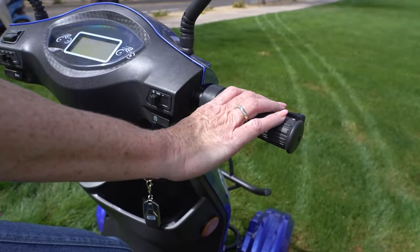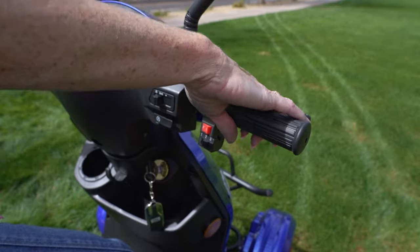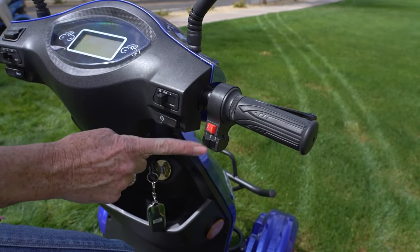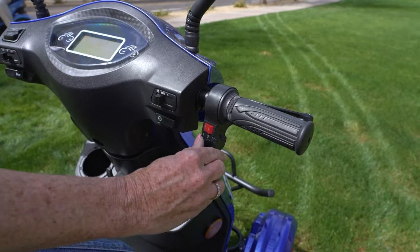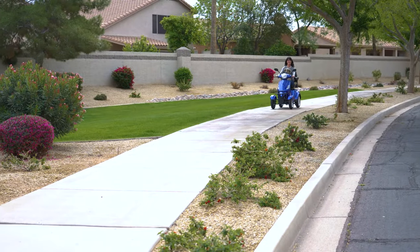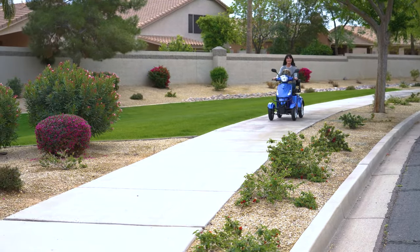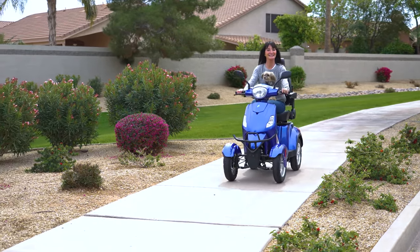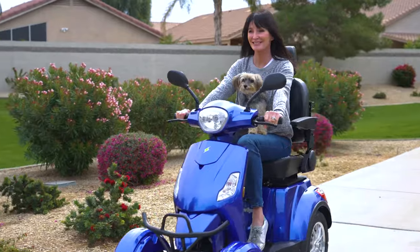Riding the scooter couldn't be easier. A simple twist of the throttle gets you going, and a three-position adjustable speed control switch adjusts the ride from speedy to serene. Dual rear-view mirrors enhance the 360-degree visibility, while the sturdy front steel bumper and ground clearance of 4.5 inches protect you from the unexpected.